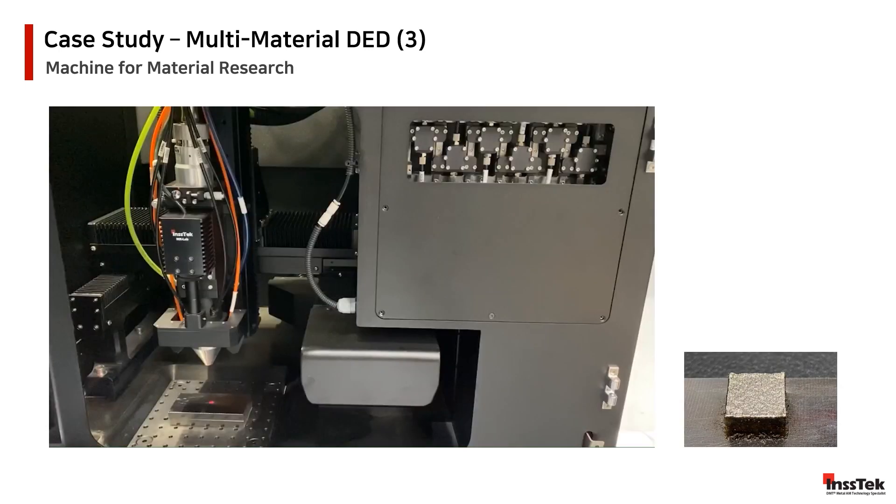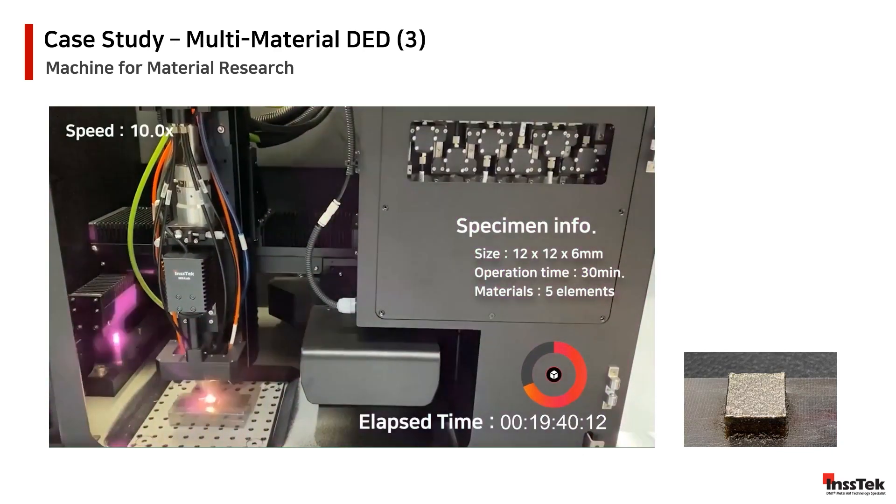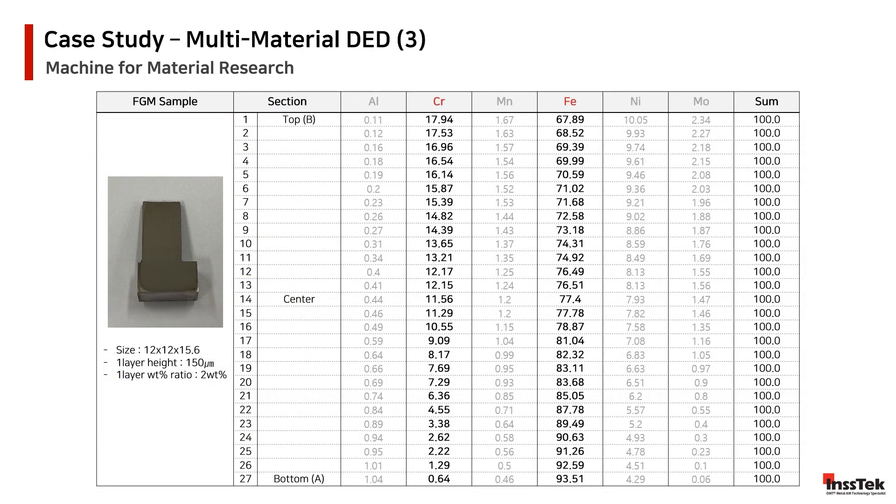By automatically generating the NC code files needed to complete the job with the MXLAB, we pass from ideas to tangible analysis and results. The MXLAB supports different matrix composition methods: metal matrix composition, functionally graded metals, and high entropy alloys — boundless possibilities for our customers. The following table shows results obtained using a chrome and iron base alloy sample. The FGM sample was divided into 50 layers and designed to increment the mix of materials by 2% per layer. The results show the actual composition of the sample across 27 sections, each representing the exact and real increment of the material grading in the matrix composition, thanks to our high-precision powder control system.